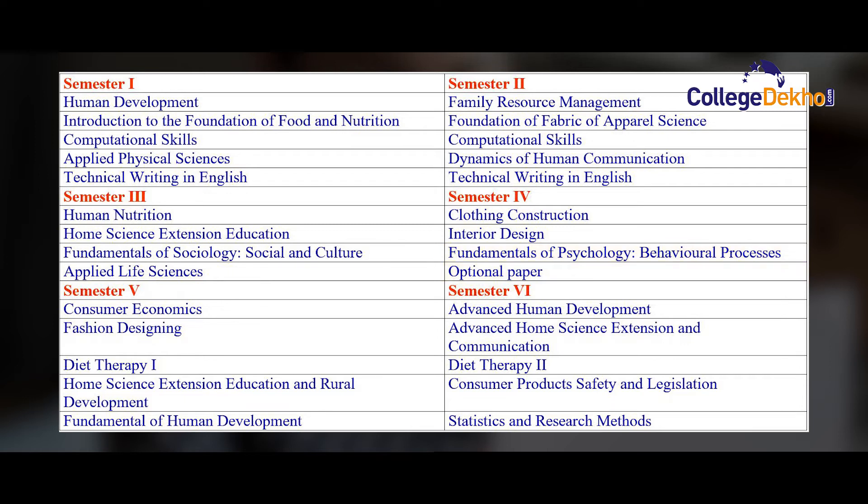In the fifth semester, they study Consumer Economics, Fashion Designing, Diet Therapy Part 1, Home Science Extension Education and Rural Development, and Fundamentals of Human Development. In the sixth semester, they learn about Advanced Human Development, Advanced Home Science Extension and Communication, Diet Therapy Part 2, Consumption of Consumer Product Safety and Legislation, and Statistics and Research Methods.